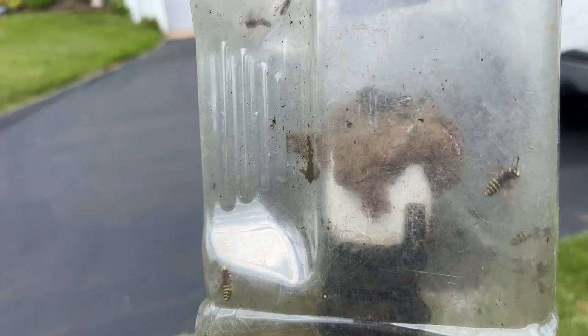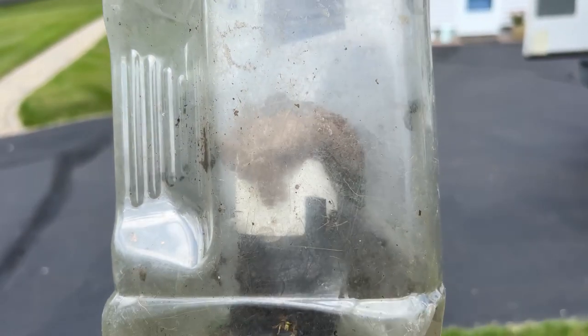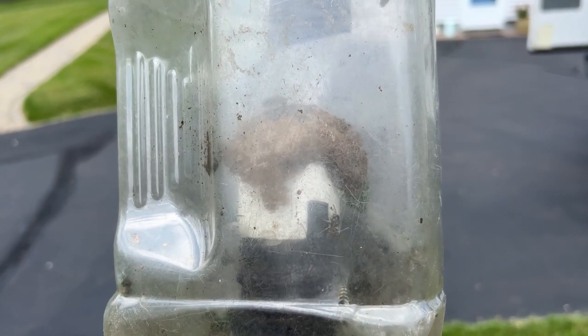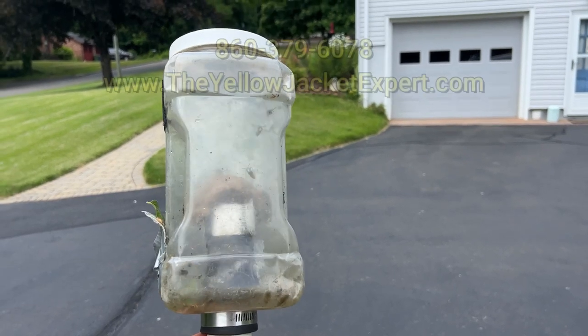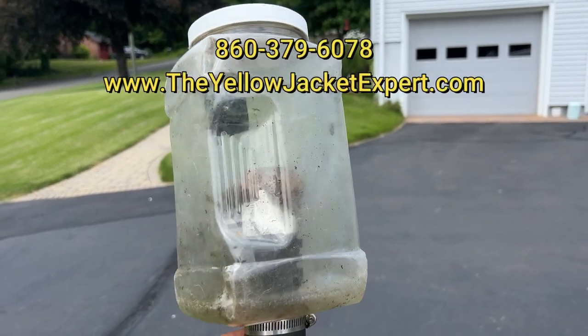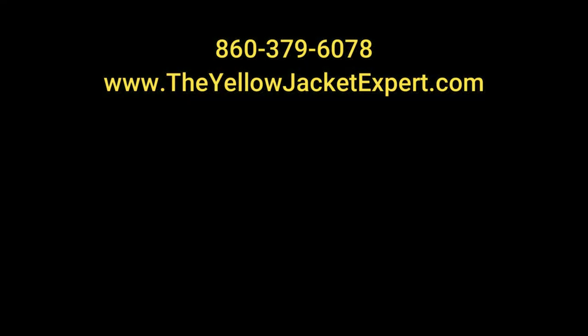I got this nest without pesticides, as the Yellow Jacket Expert does. Call my office at 860-379-6078, or go to my website, www.theyellowjacketexpert.com. Thanks — I'll see you next time. Bye-bye.